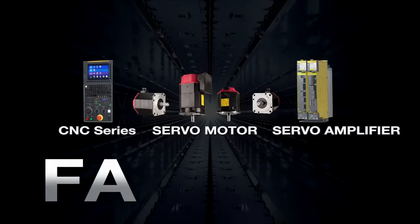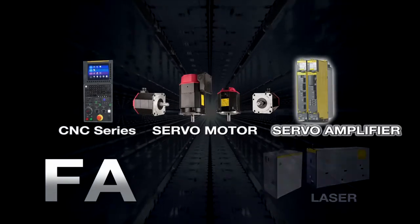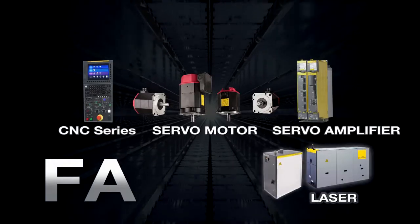The FA product lineup includes CNCs, servo motors, servo amplifiers and laser oscillators.